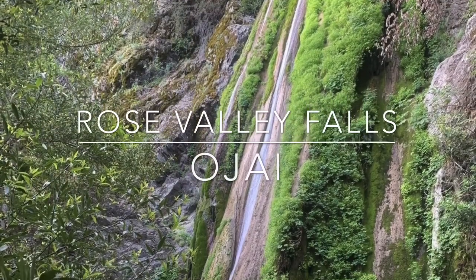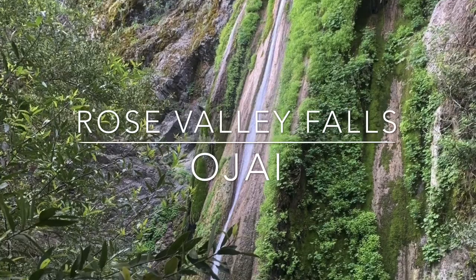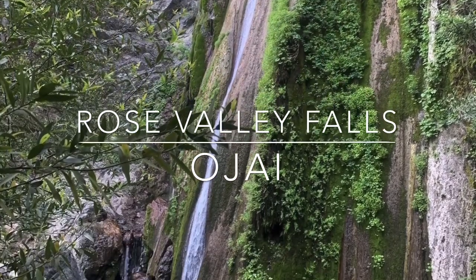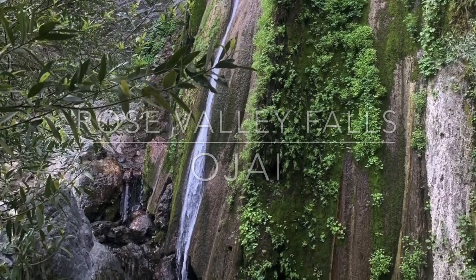Rose Valley Falls is located in Ojai. It's a 300-foot waterfall. Hike 0.8 miles round-trip to reach the falls. Be sure to check out the cave located behind the falls.